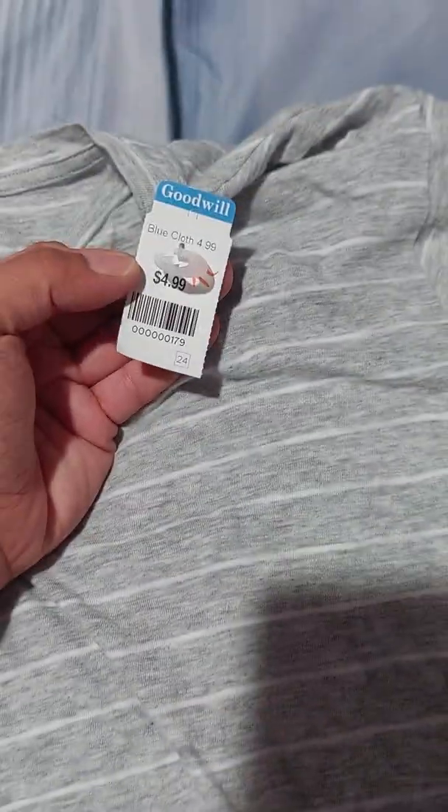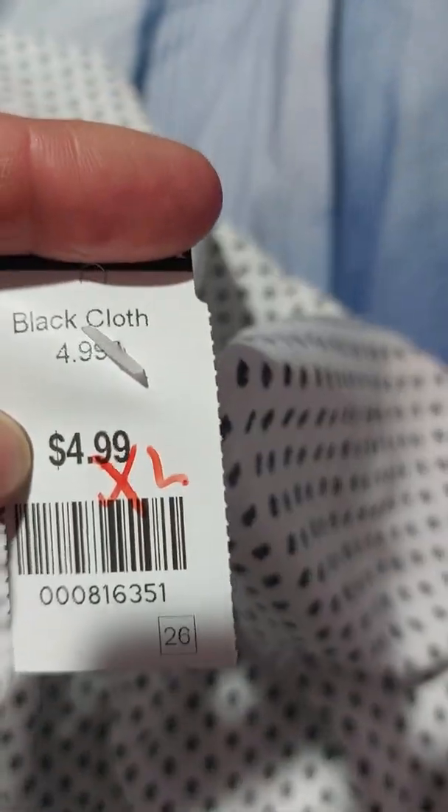The next thing I bought is a basic striped tee with a little bit of detail — it has a knot so it has a little bit of style to it. This is Time and True, I paid $4.99 for it, looks like it was worn just a couple of times. After that, I got this cute snow leopard print shirt — really flattering, has a modest V-neck. It's extra large, I paid $4.99 for it.